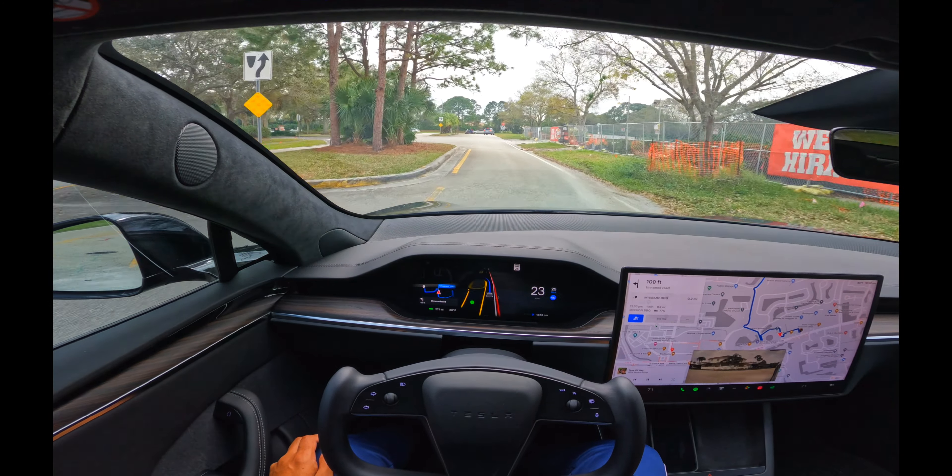Now we're right here. Keep going. Okay, there you go. The car is like freaking out here. And we need to take a — where's our left? Our left is right here.